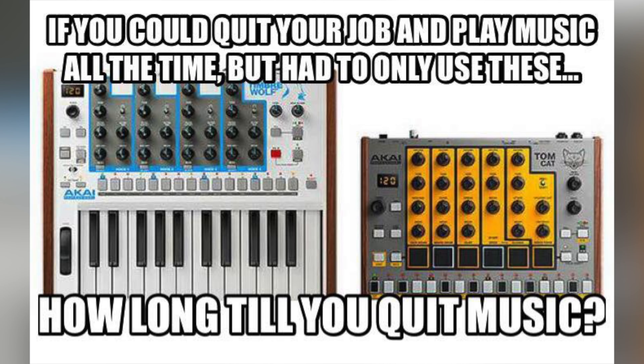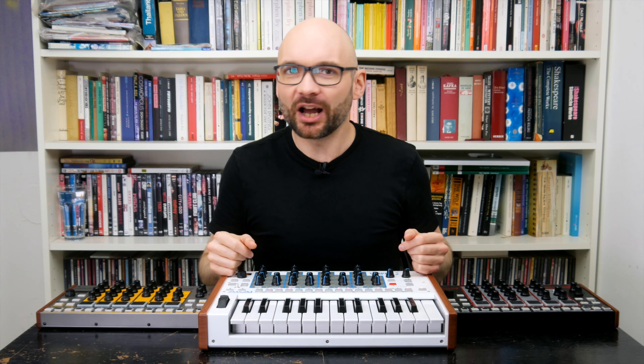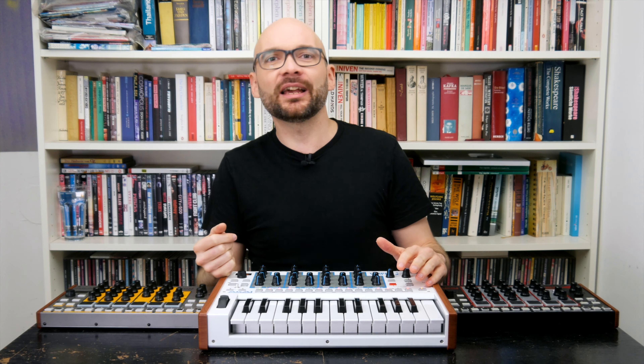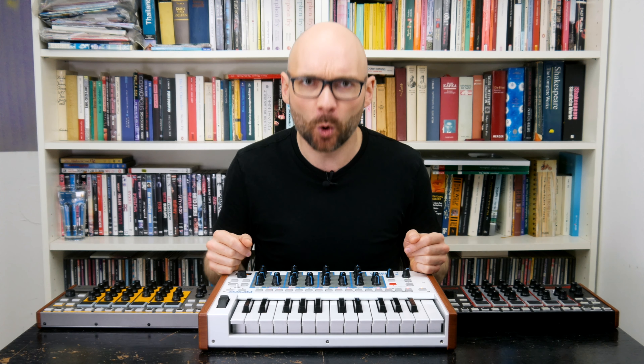Hey everybody. In this video we will take a look at the infamous Akai Animals: Rhythm Wolf, Tomcat, and of course the legendary Turbo Wolf. We will try to find out if they are as bad as everyone says, how these analog machines have earned their questionable reputation, and maybe we can even make them work in actual music production. This is Akai's greatest hits.